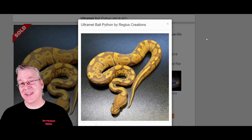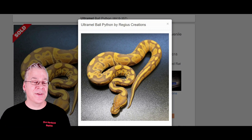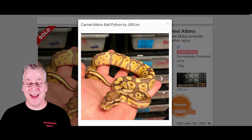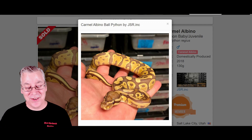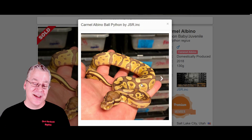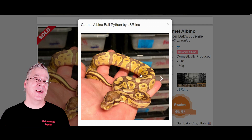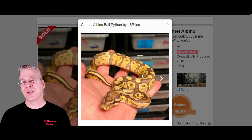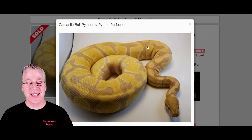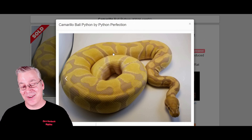Here is the Ultramel, and this is where things get a little confusing — the Ultramel looks almost exactly like the Caramel Albino. Looking at them side by side, I cannot pick out the difference between the two. The Caramel Albino may have a little more high contrast compared to the Ultramel, although they can really vary. If you breed an Ultramel to a Caramel Albino you get double het for both, and if you breed those two together, someone actually did it and produced a double visual — a Caramel Albino Ultramel, actually nicknamed the Camarillo. It's a crazy combination.